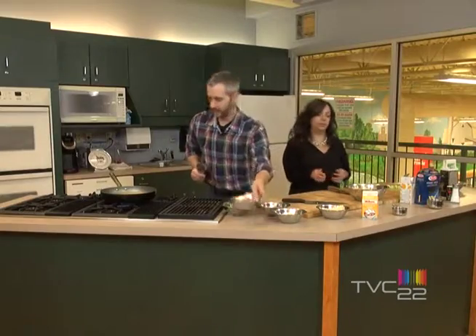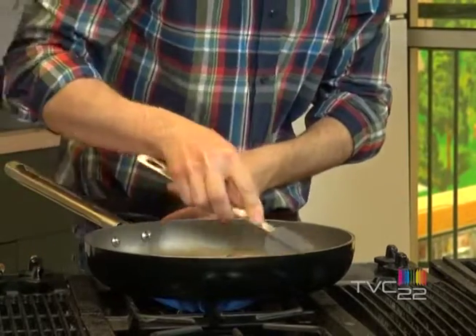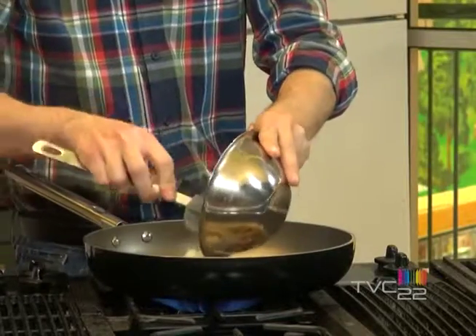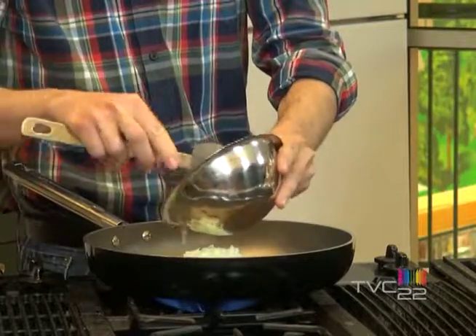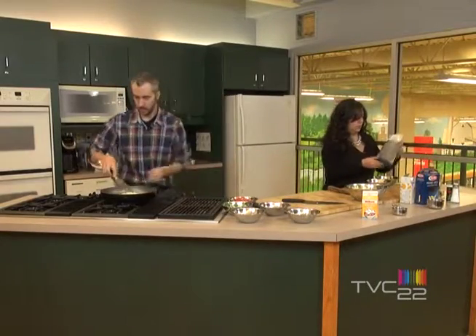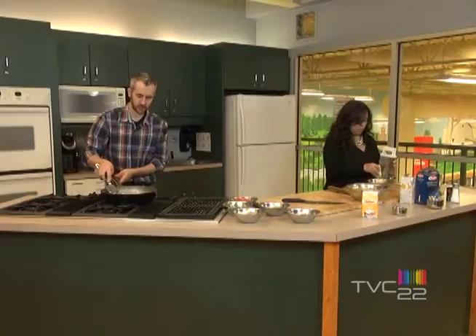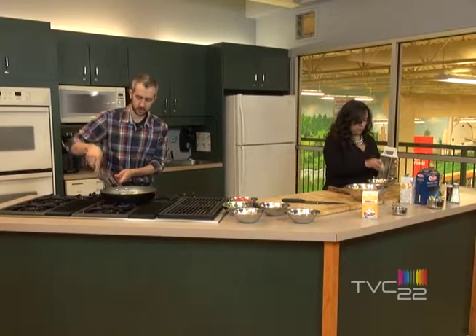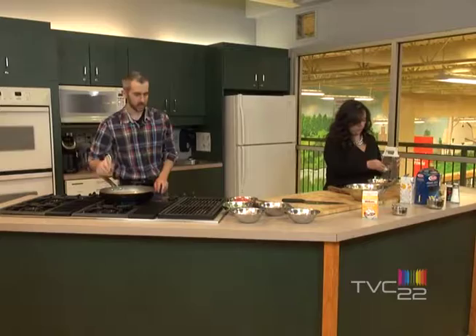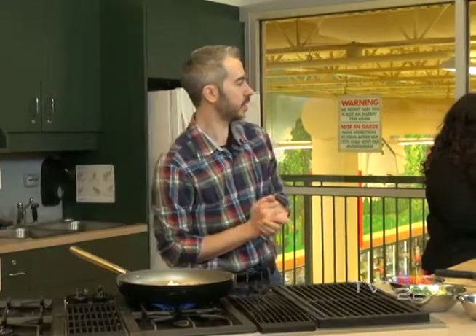So we start with the bacon, then the onions. We're going to fry the bacon and the onions to cook a little bit. We're going to give them about a few minutes. After 2 minutes, we're going to add some oil and we're going to flamber with the vodka.